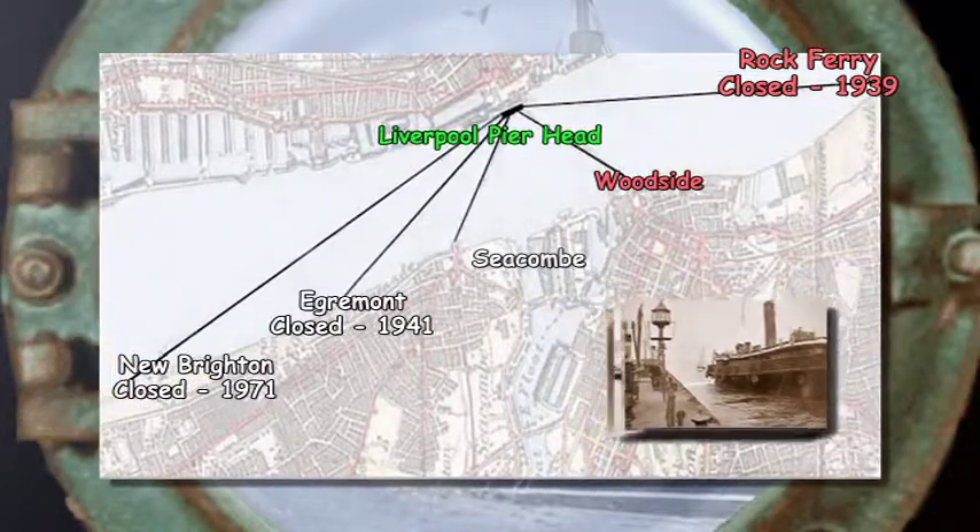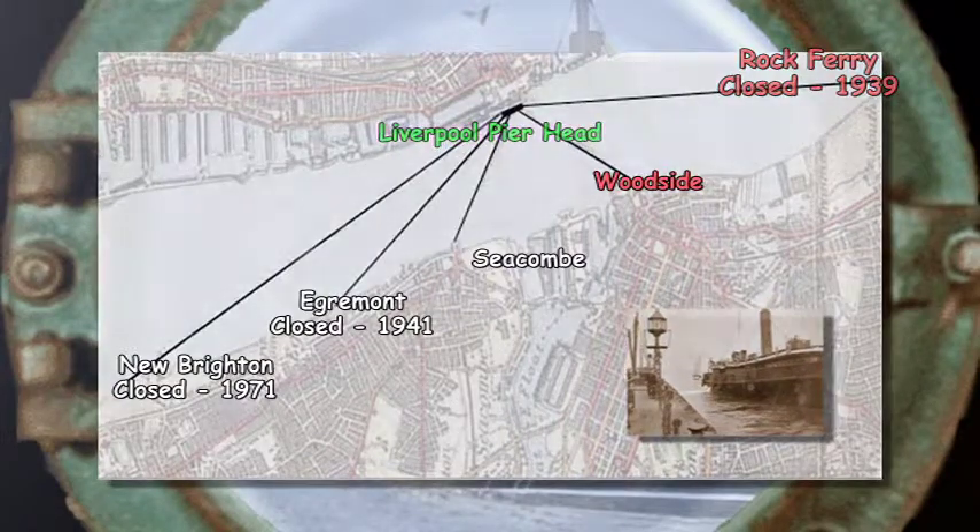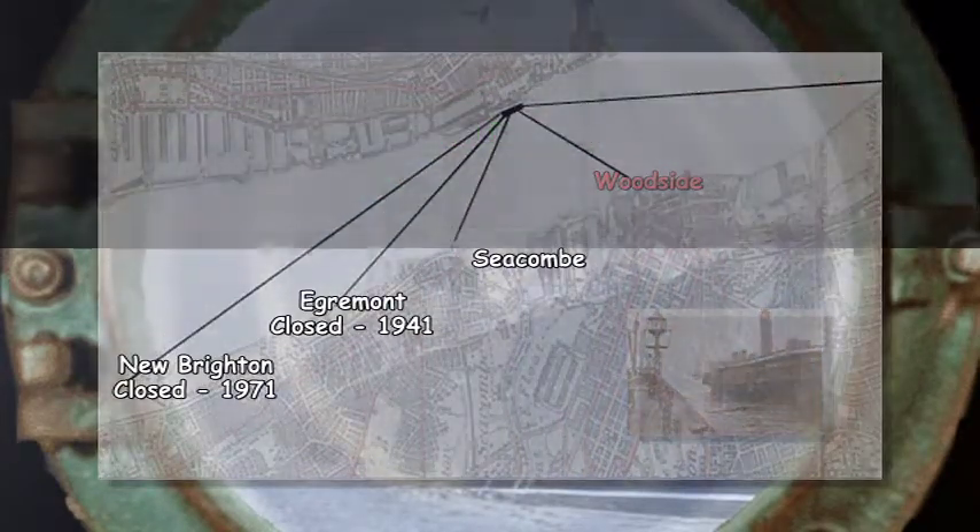Vehicles used the luggage boats until the Queensway Road Tunnel opened in 1934.